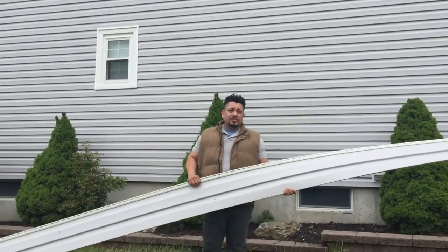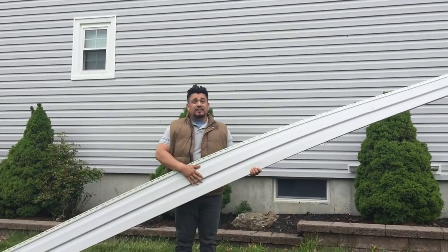Hello, New Jersey. My name is Bruce. We're installing Monogram Siding by CertainTeed. This color right here is sterling silver.